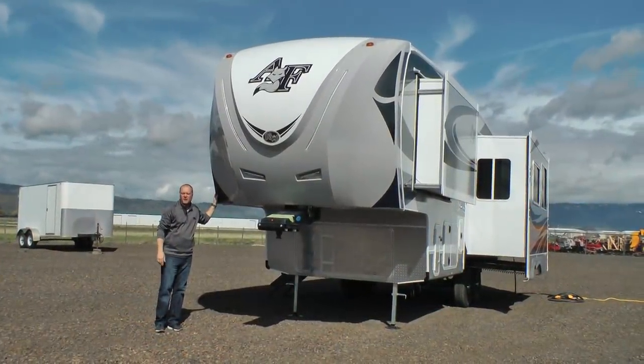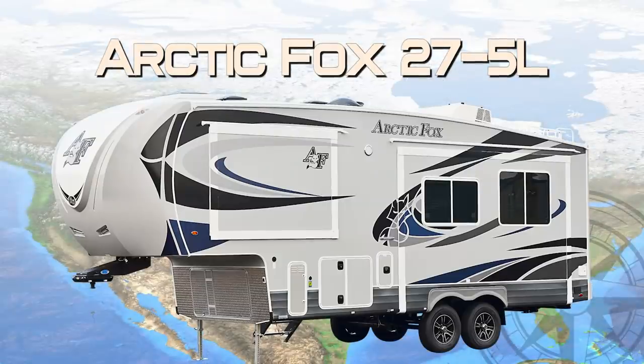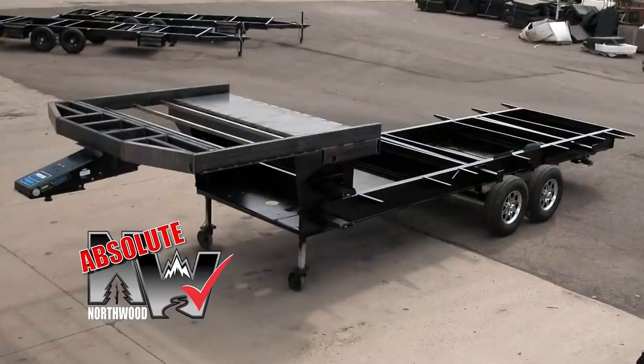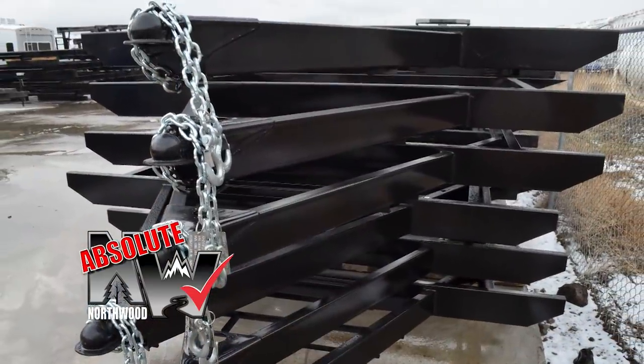Let's take a quick tour of this Arctic Fox Grand Ron 27.5L fifth wheel. This unit is 100% Absolute Northwood. When we say Absolute Northwood, you'll know you're getting a Northwood-built structural steel off-road chassis that's independently certified by a third-party testing lab using aerospace interference grid technology analysis.